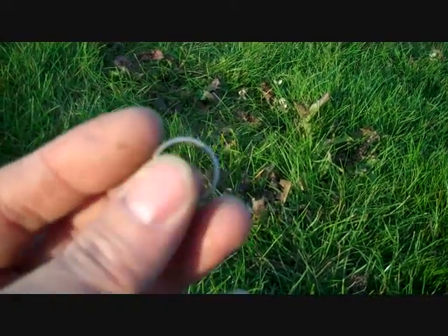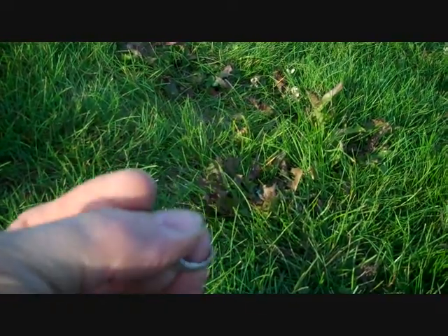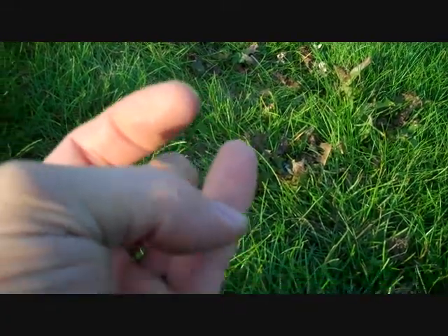Silver ring. Nice way to start off the day.